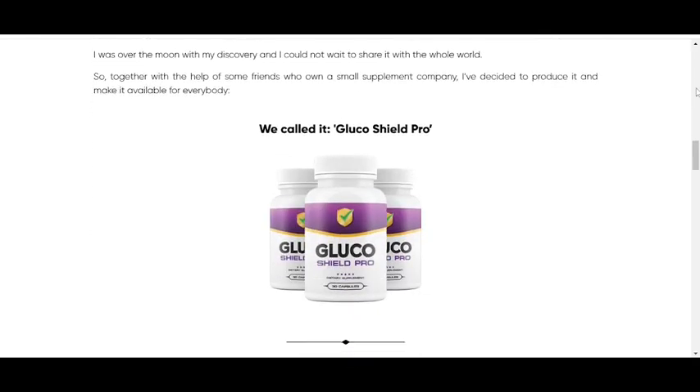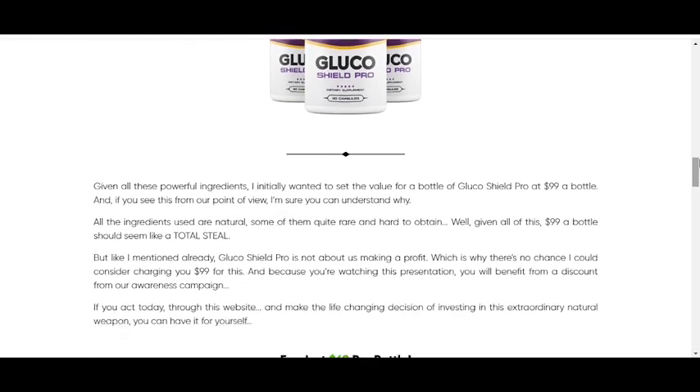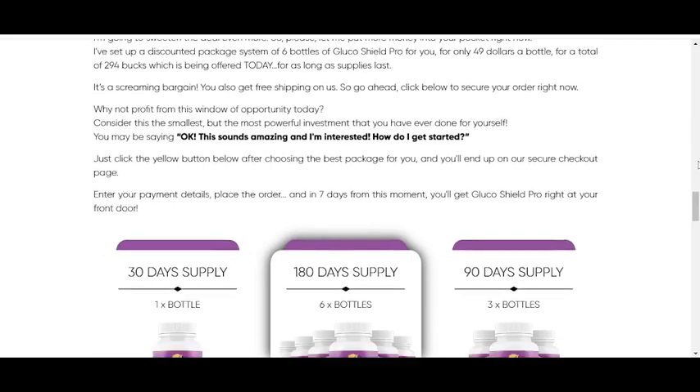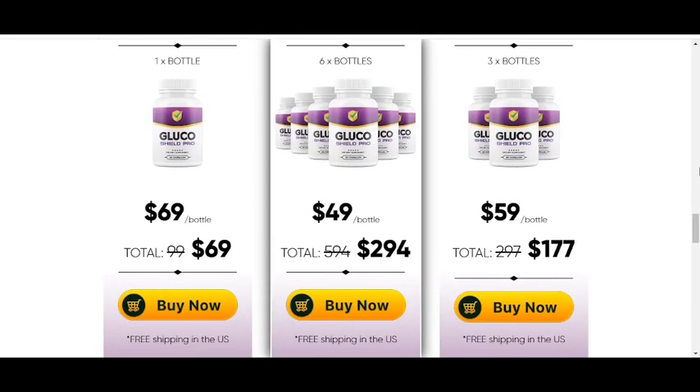So what is Glucoshield Pro and does it actually work? The answer is yes. Glucoshield Pro works, and after many laboratory tests, researchers identified a natural Glucoshield Pro formula with concentrated ingredients that will reduce blood sugar levels, slowing down the conversion of carbohydrates to sugar in the bloodstream.